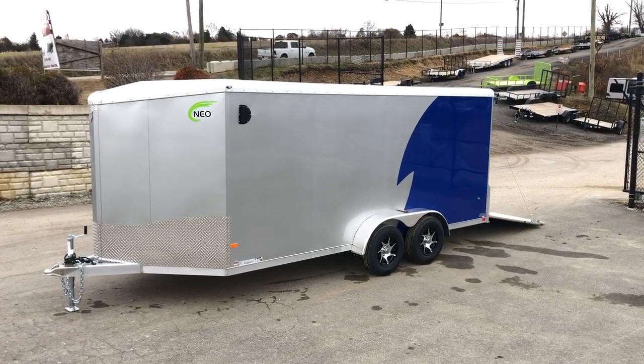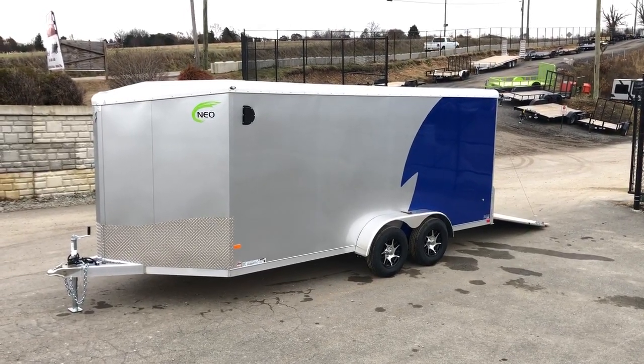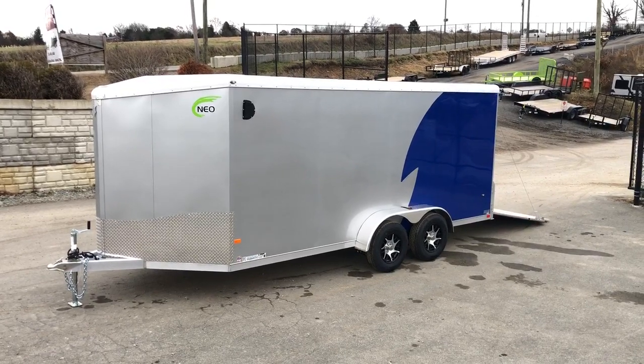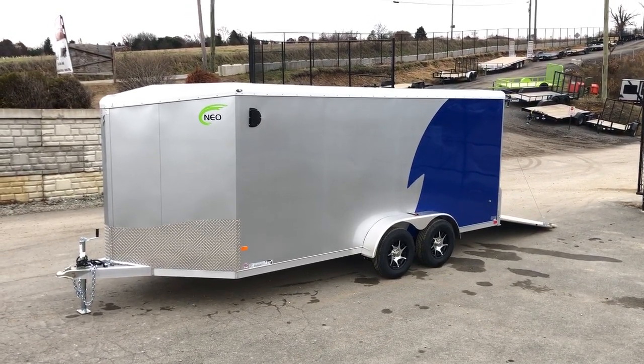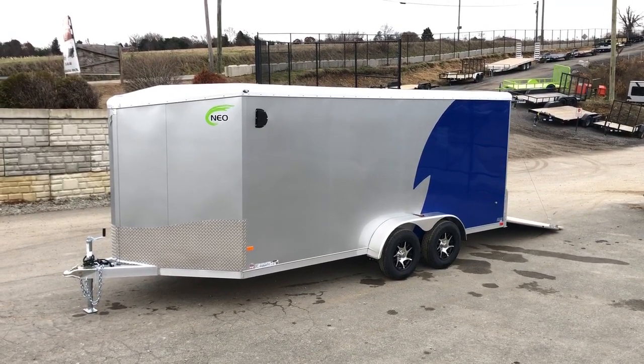Hi guys, this is Greg at Best Choice Trailers. Today we're going to take you for a walk around the NEO NAMR. Shown here is a 7x16 with a silver frost front and a new blue rear. Let's take you for a walk around the trailer.